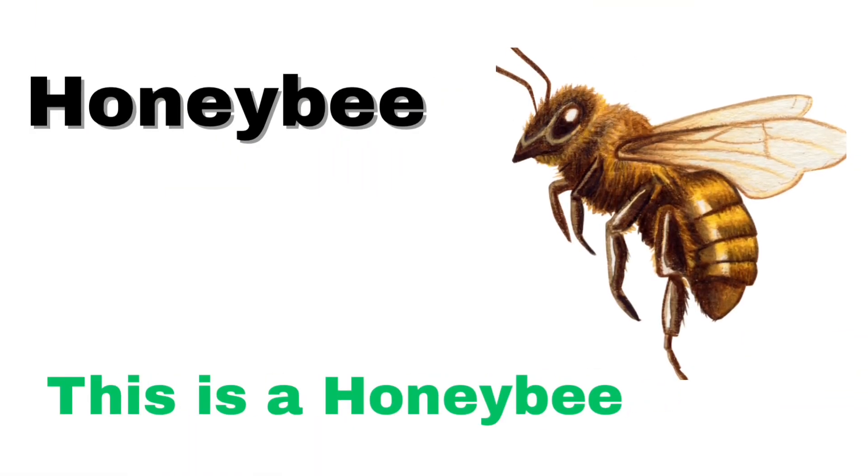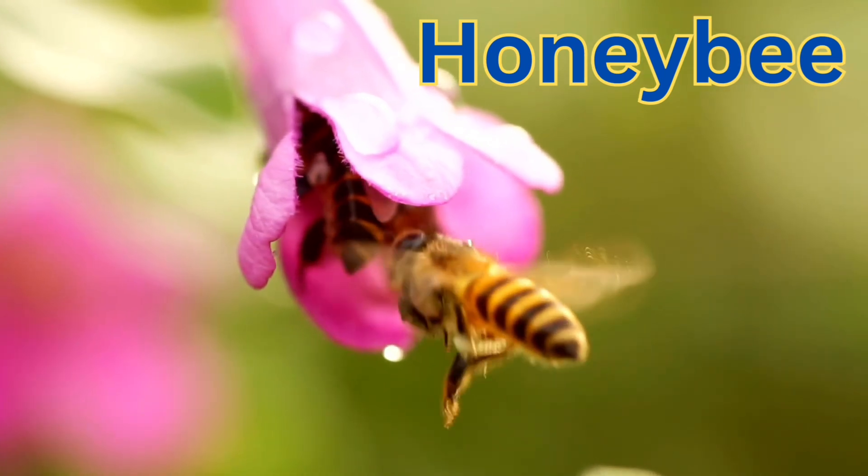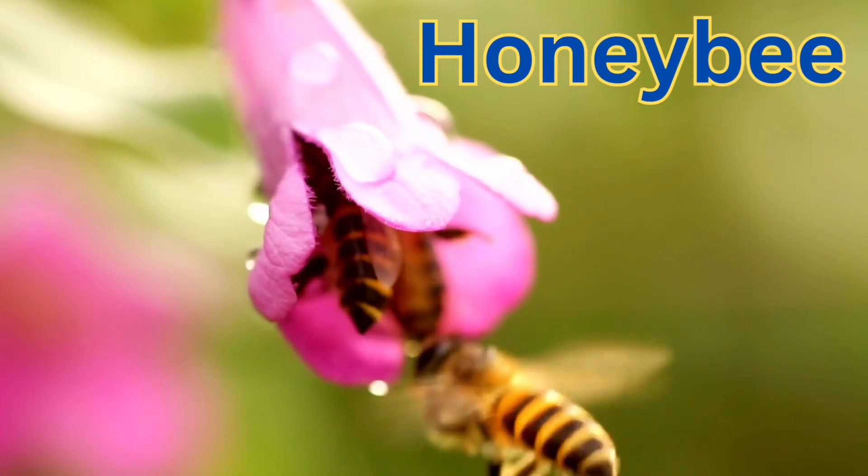This is a honeybee. A honeybee is a flying insect that collects nectar from flowers and turns it into sweet honey.